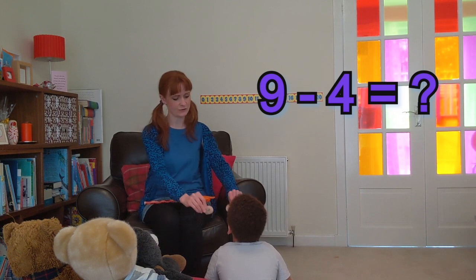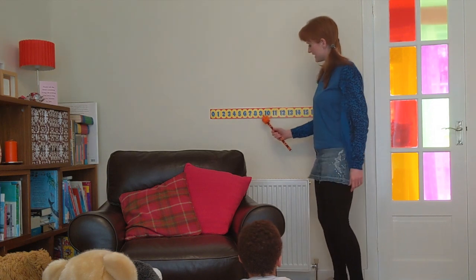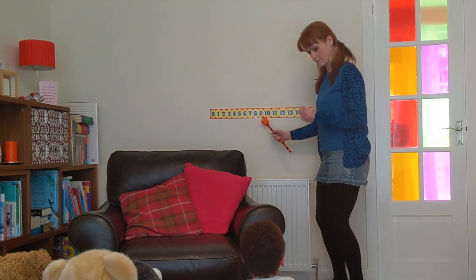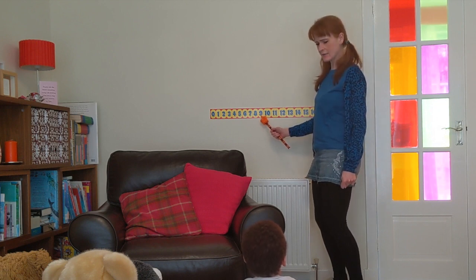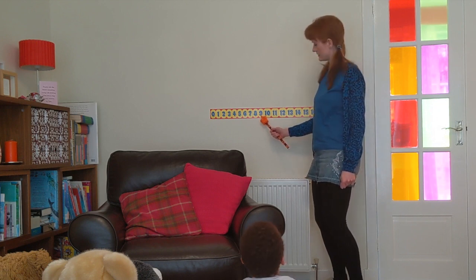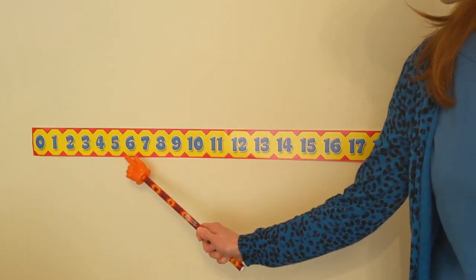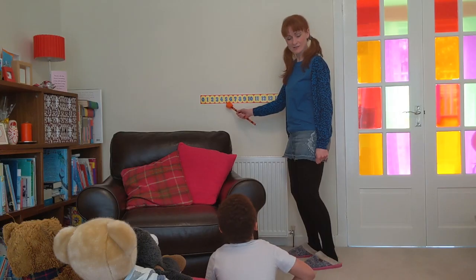Let's find out. Could you hold the four in place? So we started with nine. If I'm taking away, do I go this way or that way? That way. Well done. So nine take away four — you were right, that's five.